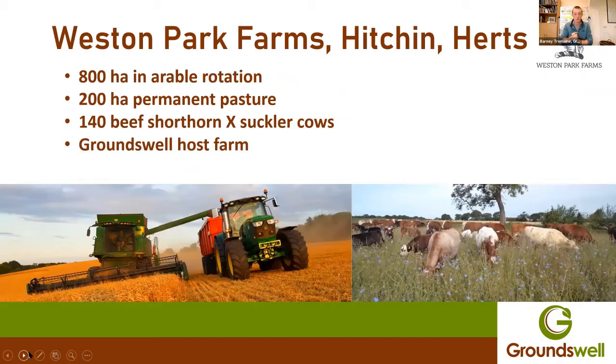Weston Park Farms is based just north of Stevenage. We are 1,000 hectares, of which probably 800 hectares is arable. 200 hectares is permanent pasture, and we're running around 140 beef shorthorn suckler cows and followers. So at any one time, there are around 350 to 400 head of cattle on the farm. And we're the hosts for the Groundswell show.